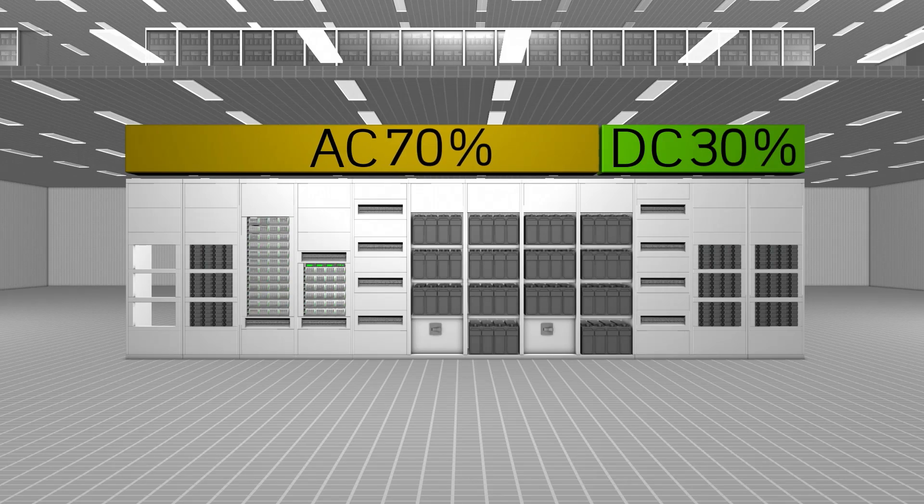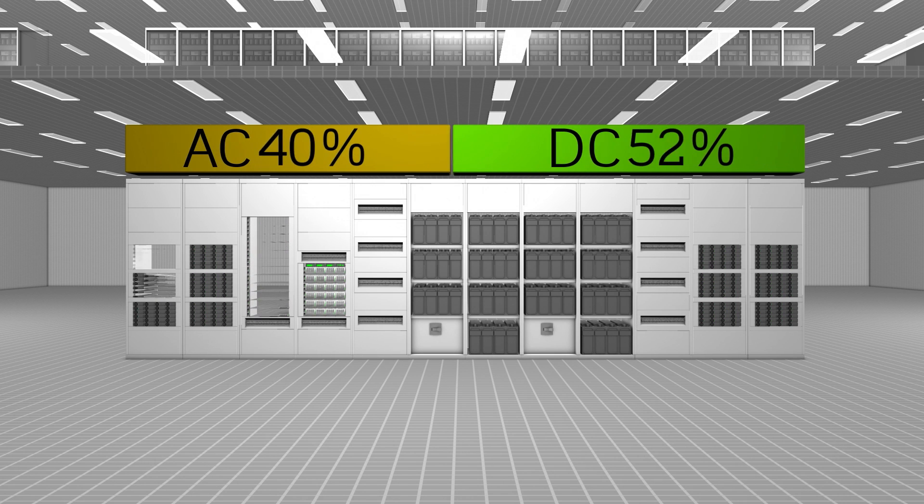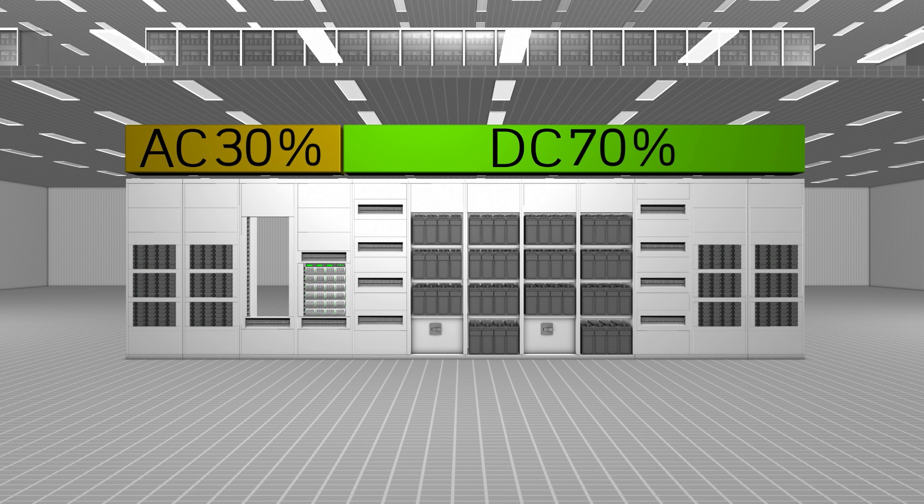We at LTCH firmly believe that the future load equipment will be pure DC powered. And with our CPS system, you're able to gradually transition your site to that pure DC level. You can replace AC modules with DC modules while still keeping the core power infrastructure. And this enables your site to become future-proofed.